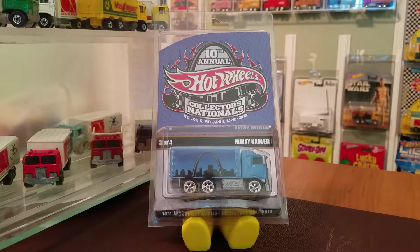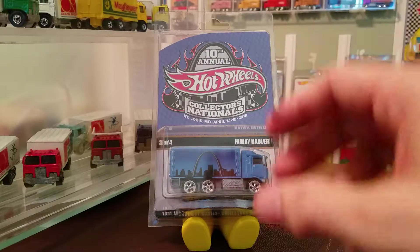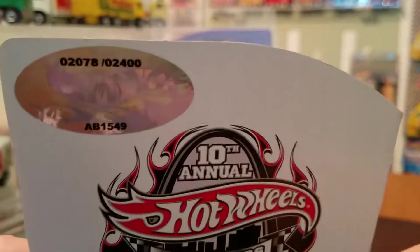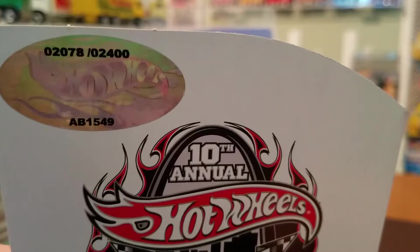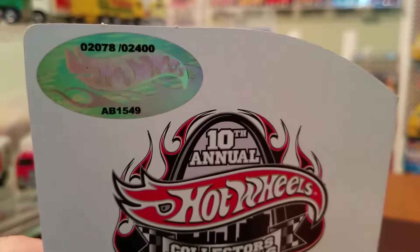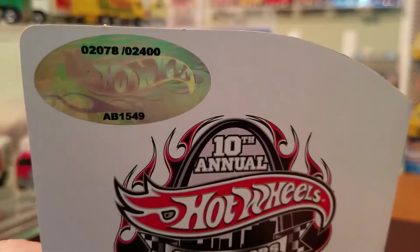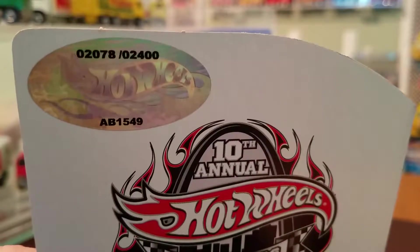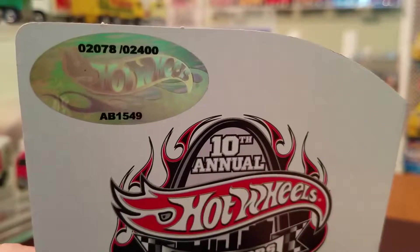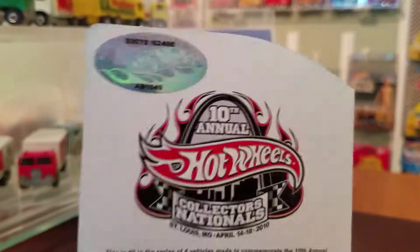There are a couple of things that are special about this particular Highway Hauler. One, it is a convention hauler and it was limited — I have another one here to show you — to 2,400. So this particular one we're going to be cracking is the one I have in my hand. This is the one I got for my loose collection because, as you can see, it's 2,078 of the 2,400 that were produced.